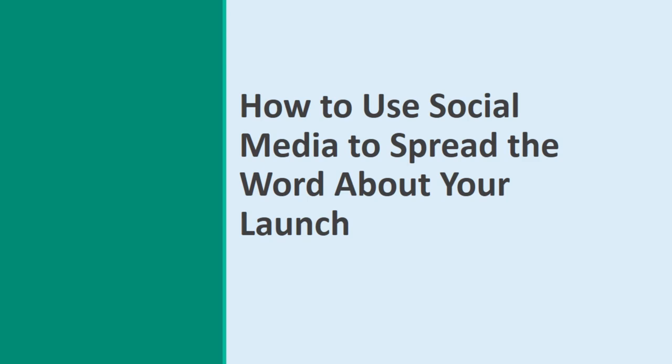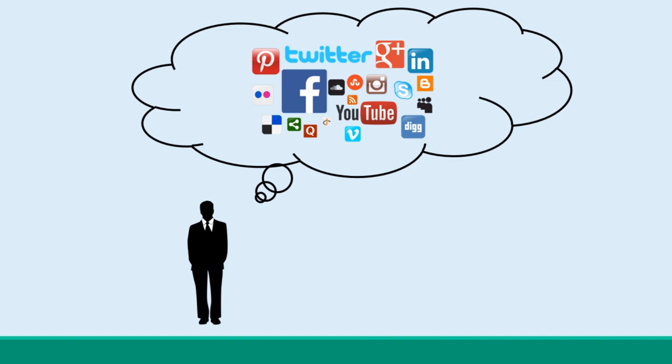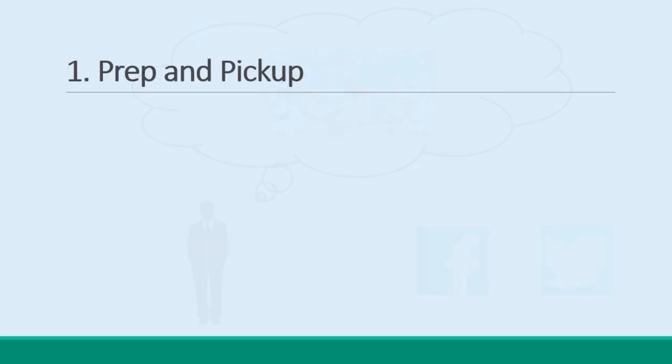How to use social media to spread the word about your launch. A product launch is an excellent way to build massive buzz and excitement around a product, and to encourage many, many more sales as a result. And if you combine that product launch with savvy use of social media, then the results can be really rather amazing. In this presentation, we'll look at exactly how you can do that, and how you can leverage the power of Facebook and Twitter to great effect.